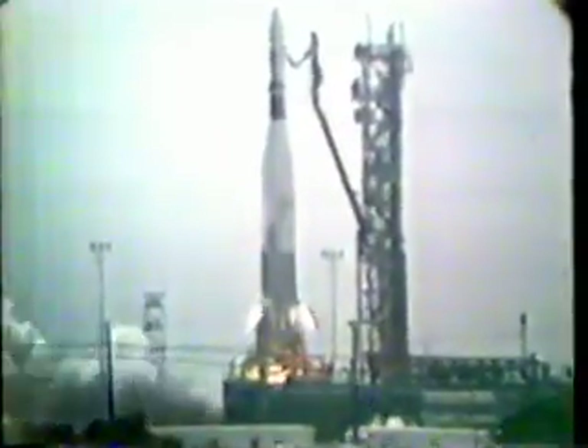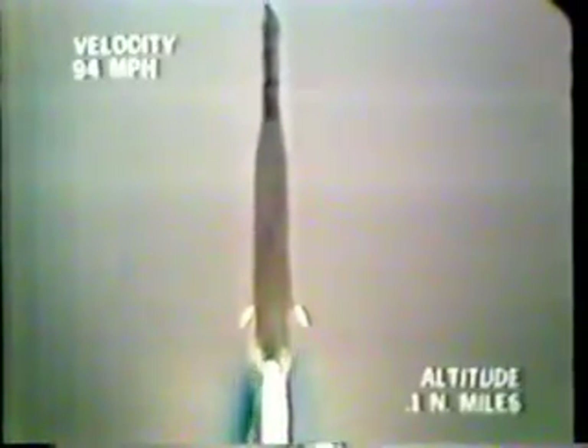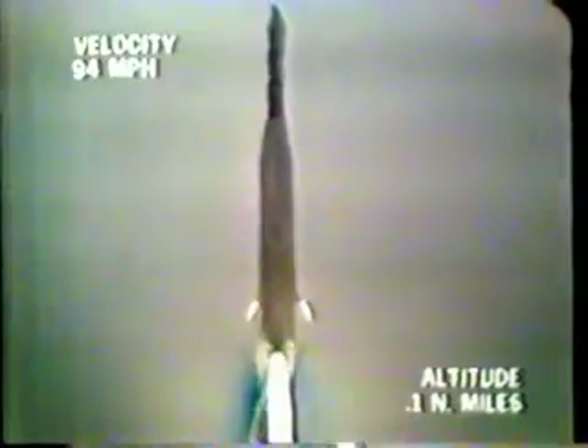Liftoff! That's our beauty — up through the clouds, that's the 1,800-foot level. Almost 32 seconds.